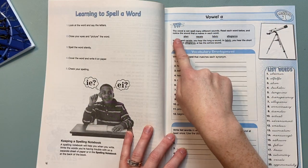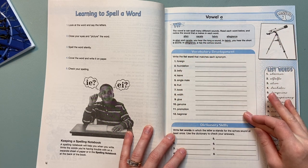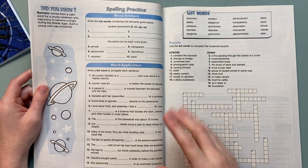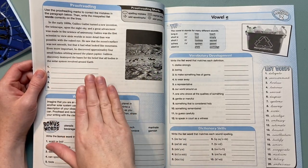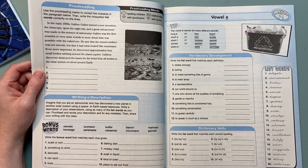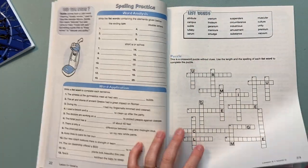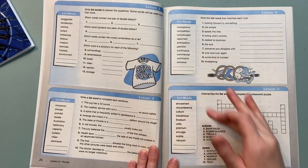Looking inside, it talks about how vowel A can spell many different sounds - alien, vacate, fabric, allegiance - and then it gives you vocabulary development: write each list word that matches the synonym. Here it has dictionary skills, spelling practice, and word application in sentences. Then it has list words again and a crossword puzzle. In the back, it has you proofread for spelling mistakes, capital letters, apostrophes, or adding periods, and write a bonus word that matches a clue. The exercises vary a little bit based on the lesson - they're not all exactly the same. The lesson 1 through 5 review covers each lesson's list words.